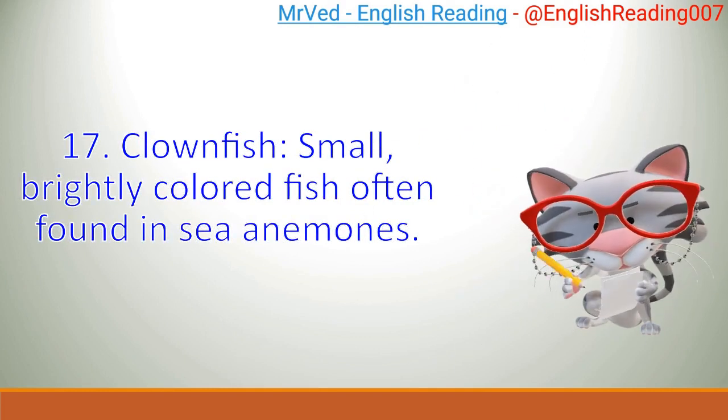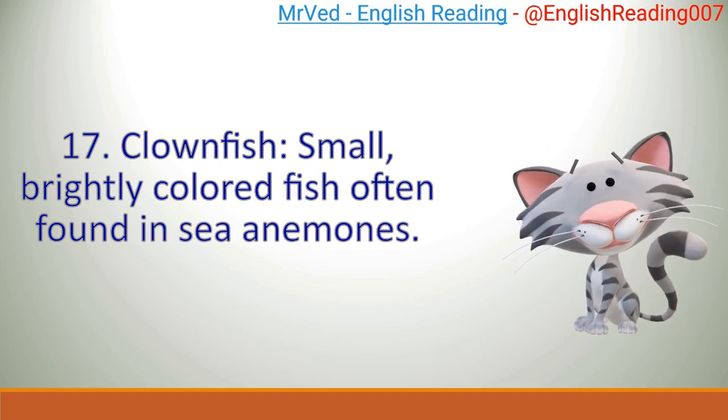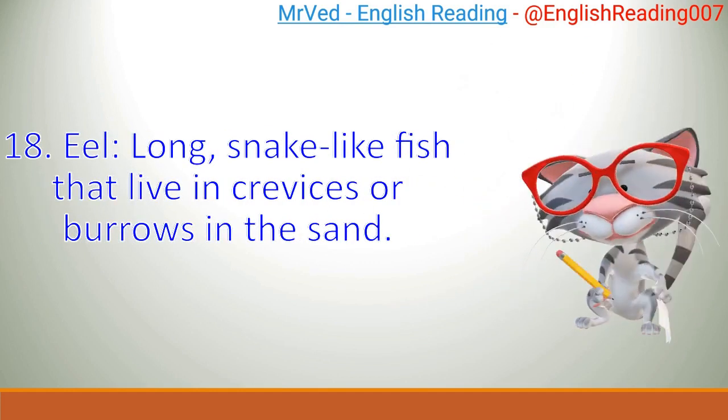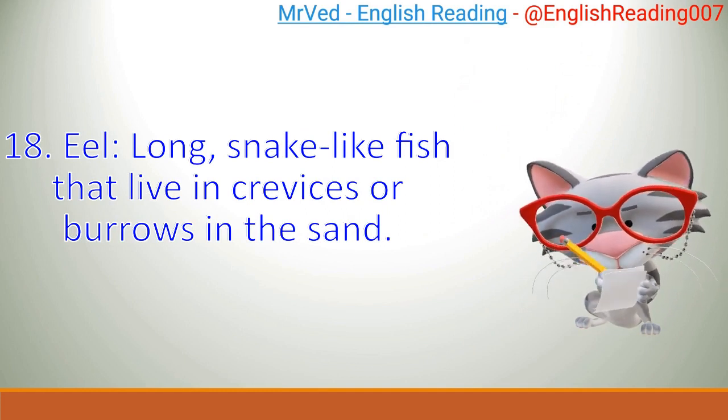Clownfish: small, brightly colored fish often found in sea anemones. Eel: long, snake-like fish that live in crevices or burrows in the sand.